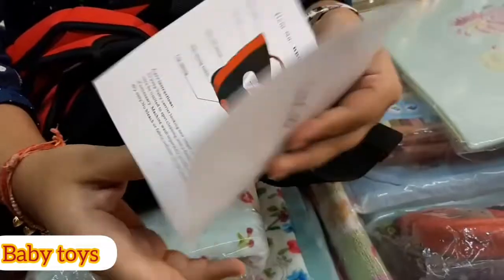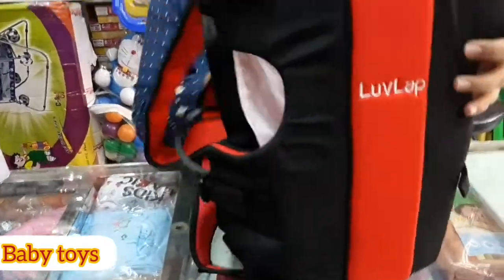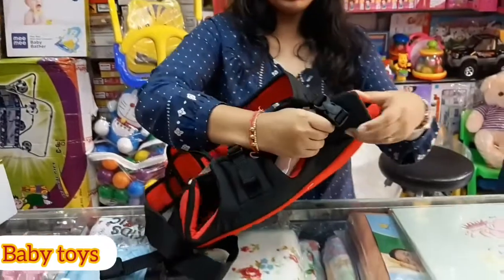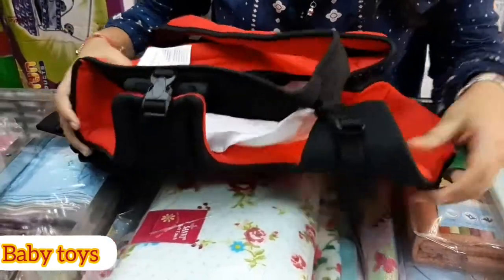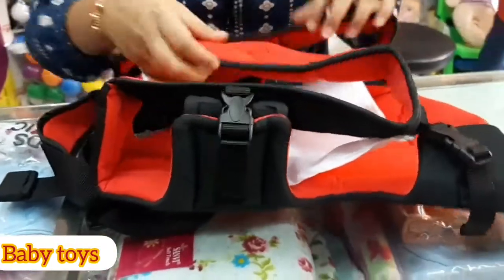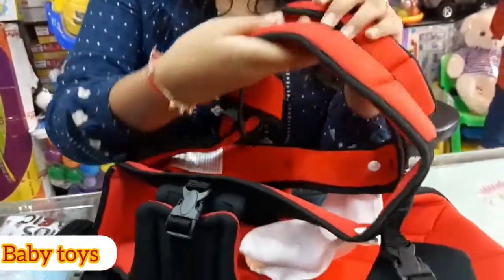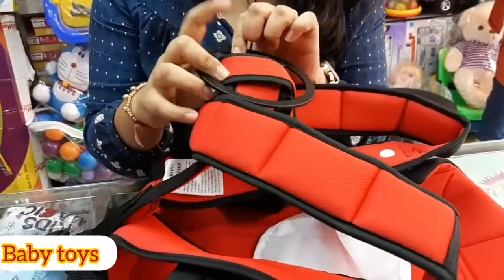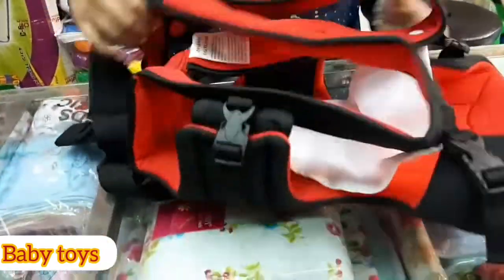I'm using the baby carrier and the quality is very good — the material is very soft, which makes it very comfortable. The edges here are well-finished and your carrying belts are also very good and soft. The back side, which rests against your back, has also been padded so you don't feel discomfort.